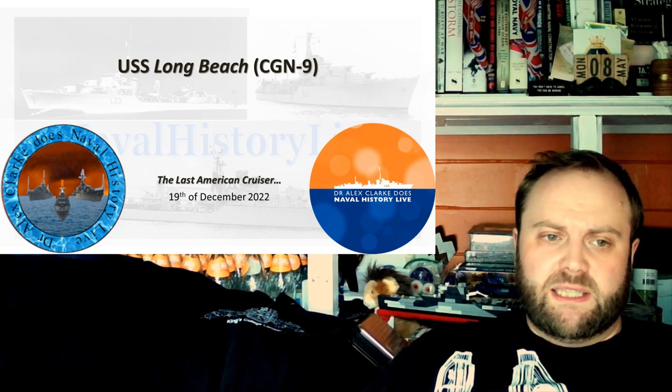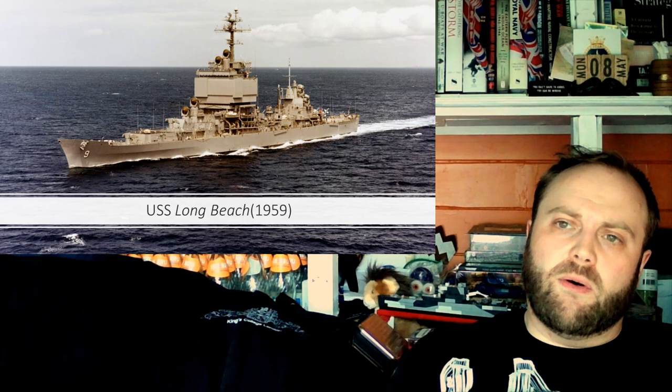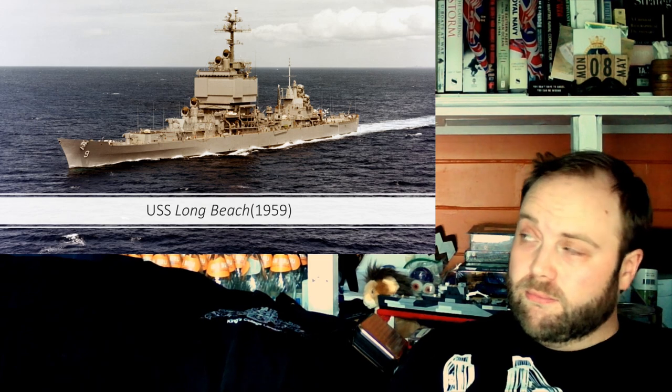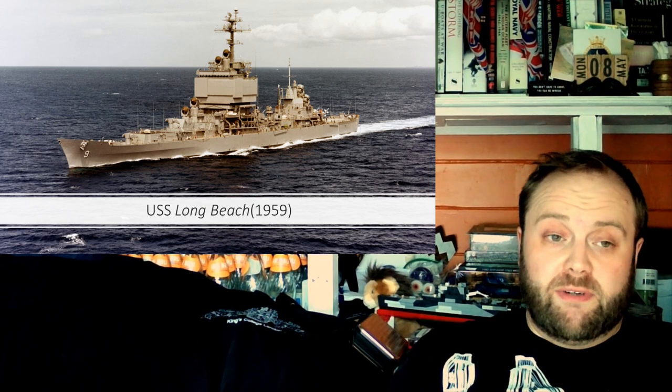US cruisers have flag facilities — they have things in them to do their role of task group leadership. That's something again which certain vessels classified as cruisers do not have.